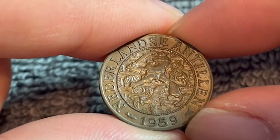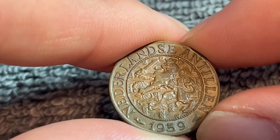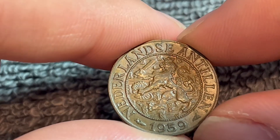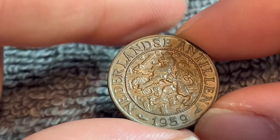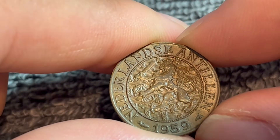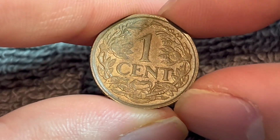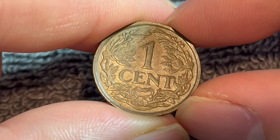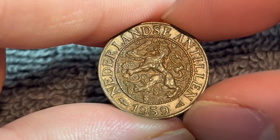1959 has a mintage of 1 million even, which is comparable with other years of this particular date run. In circulated condition it can run between 50 cents to $2.50. The mint state grades range from $3.50 on the low end to $10 on the high end. There were 250 proof coins minted for this particular year, and those, according to NGC's price guide, are worth about $100.